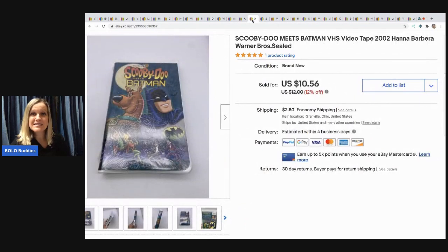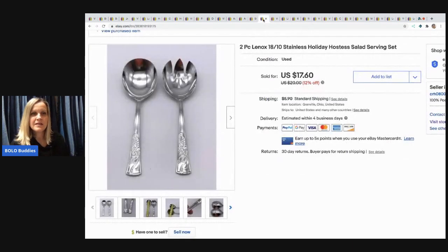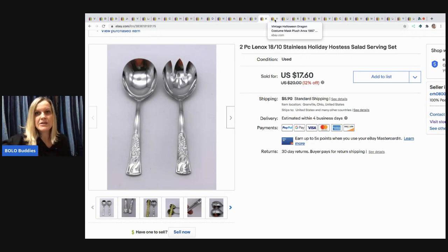The next item I sold is this Scooby-Doo meets Batman VHS. It was new and sealed — that's the only reason I bought it — and it sold for $10.56. I paid 25 cents at a garage sale. The next item is this Lenox holiday hostess salad serving set from a garage sale — I paid $1 and sold it for $14 and the buyer paid shipping.